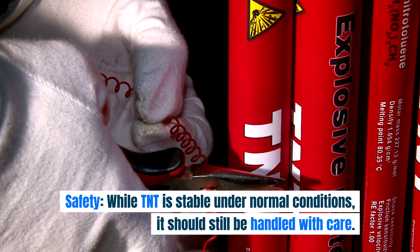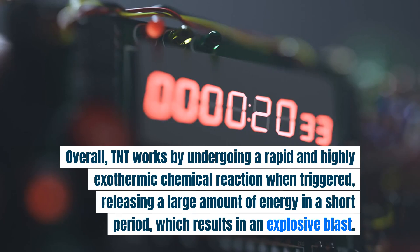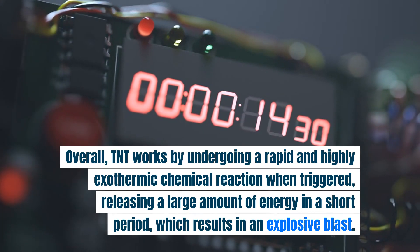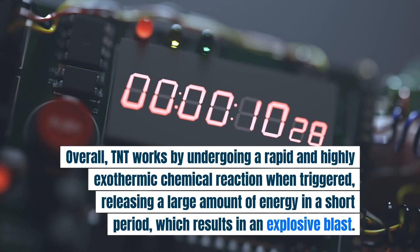Safety. While TNT is stable under normal conditions, it should still be handled with care. Overall, TNT works by undergoing a rapid and highly exothermic chemical reaction when triggered, releasing a large amount of energy in a short period, which results in an explosive blast.